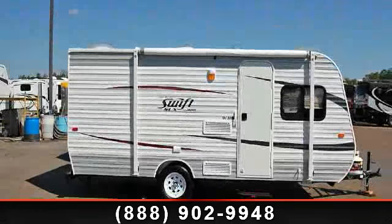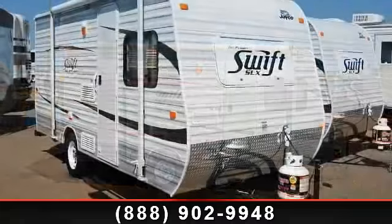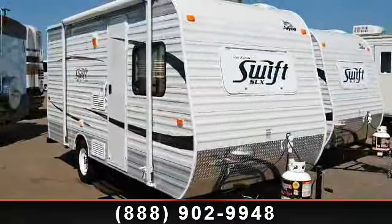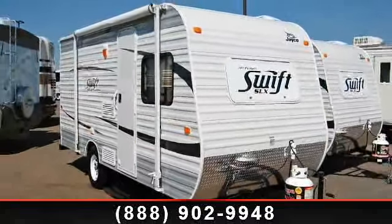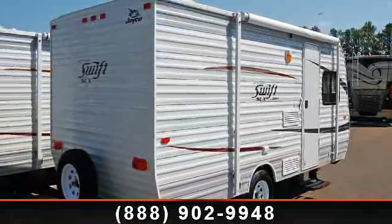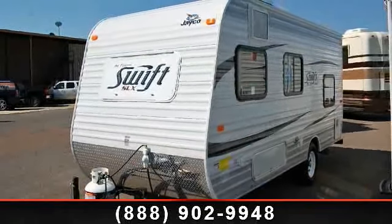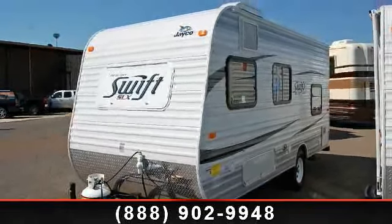Imagine yourself in this 2013 Jayco Jay Flight Swift SLX 184BH. Whether you are planning on vacationing, adventuring or just relaxing, this travel trailer does it all. This unit is perfect for those looking to maximize fuel efficiency but maintain all of the conveniences of a well-appointed, feature-packed RV.